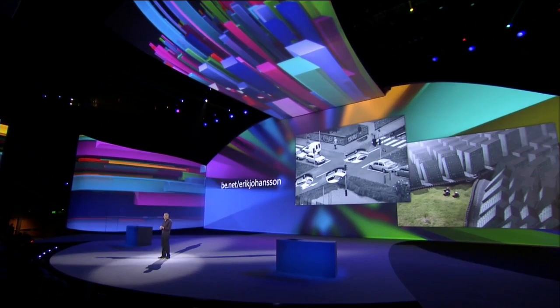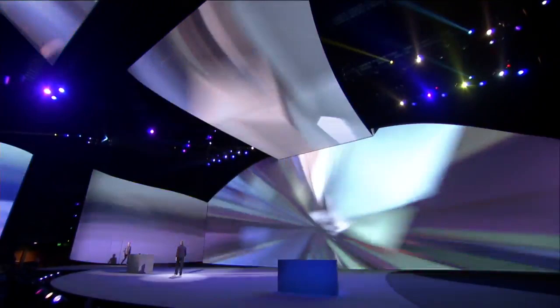Our next guest calls himself a photographer and a retouch artist. I describe him as a genetic mix of Dolly and Escher. He makes the impossible seem perfectly normal, and he takes imagination to a whole new level. Please welcome Eric Johansen.